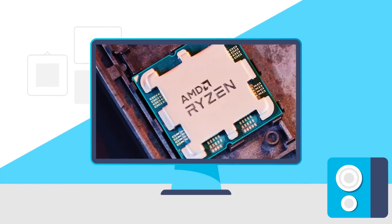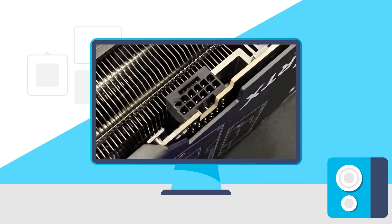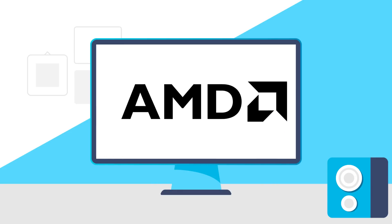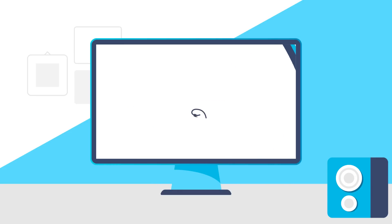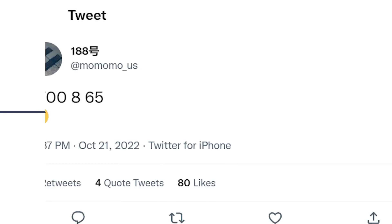Today AMD's new CPU gets tested, more RTX 4090 are melting connectors, RX 7000 has a big advantage, and the RX 7900 XTX is coming. Welcome everyone to Gamer Meld.